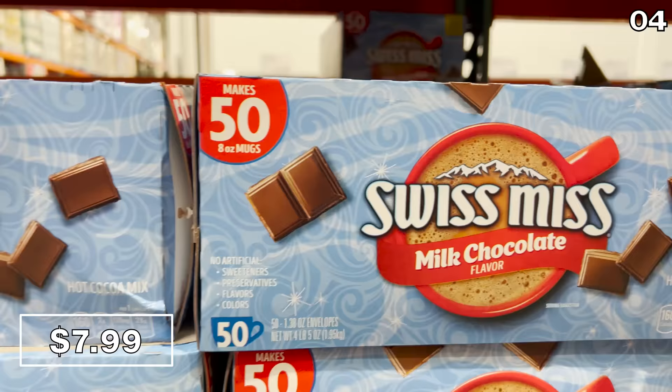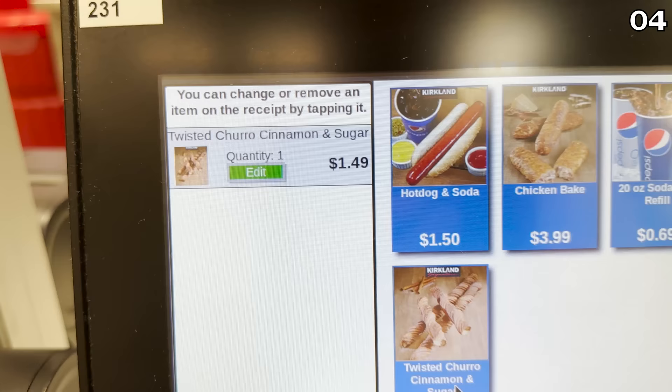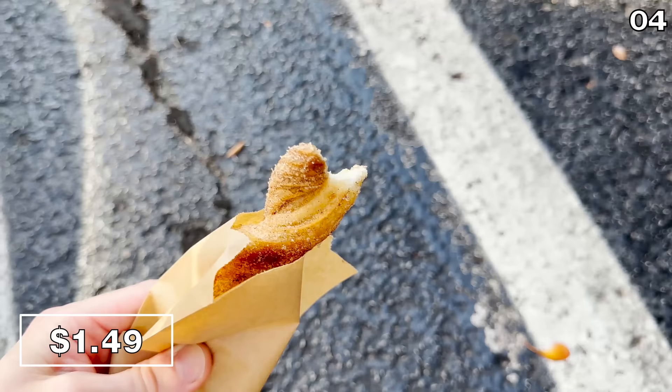Since our last two desserts were technically beverages, I felt I had not tried enough dessert goodness from the trunk of my car. So I bought myself one of my favorite always-available Costco desserts and savored the greatness of this churro for $1.49, just to round out point four.